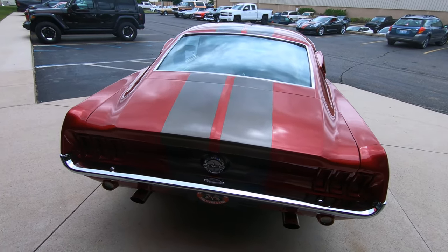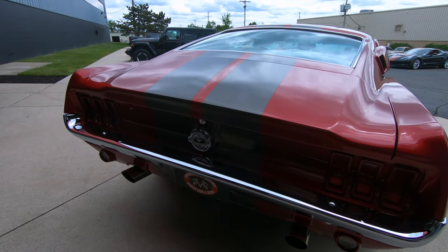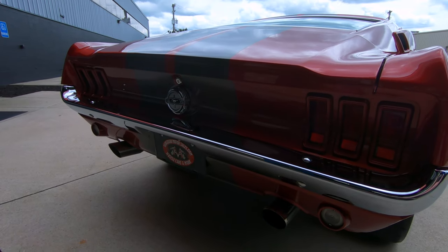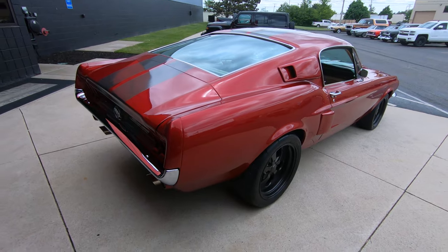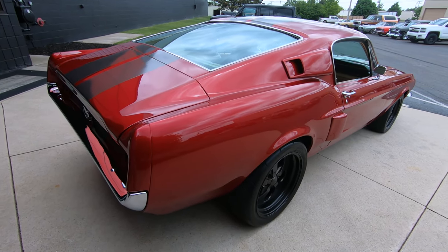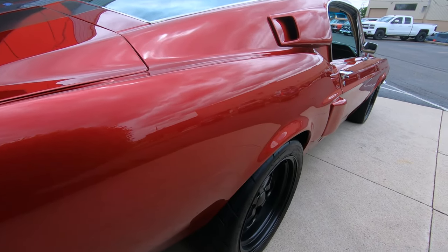You can see the dual exhaust there, racing stripes coming all the way back to that gas fill cap — that baby looks like it's brand new too. As you look down the passenger side, you can see all the reflections of the cars in the parking lot.